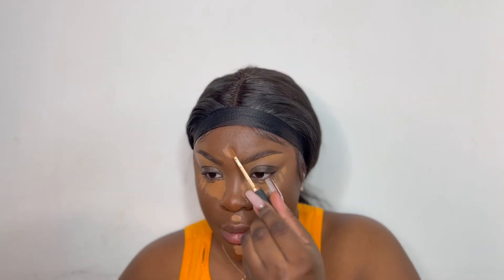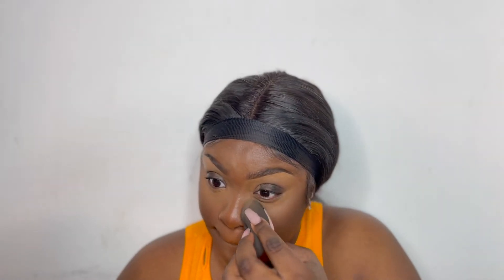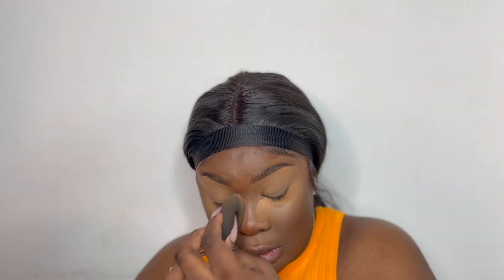I used a Sephora Concealer as well under my eyes, just to conceal a little bit of bags. And I also went in with a bit of the NARS Concealer in Amande. Then to highlight, I took my Kat Von D Lock It Concealer and mixed it with my Holly Boone Concealer. That concealer combo gives my under eye such a nice brightness.